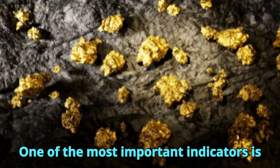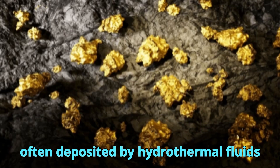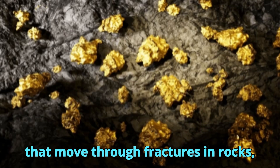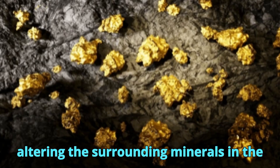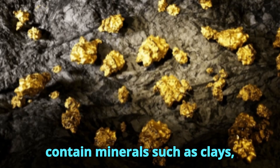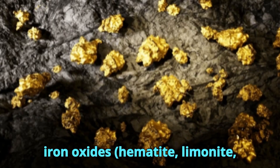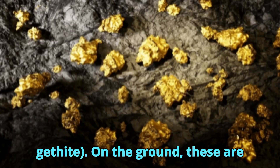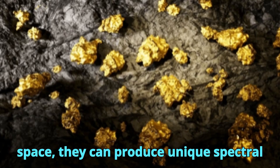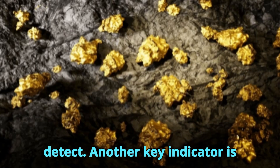One of the most important indicators is hydrothermal alteration. Gold is often deposited by hydrothermal fluids that move through fractures in rocks, altering the surrounding minerals in the process. These altered zones contain minerals such as clays — kaolinite, alunite — silica, and iron oxides including hematite, limonite, and goethite. On the ground, these are hard to see without lab work, but from space, they can produce unique spectral signatures that satellites can easily detect.